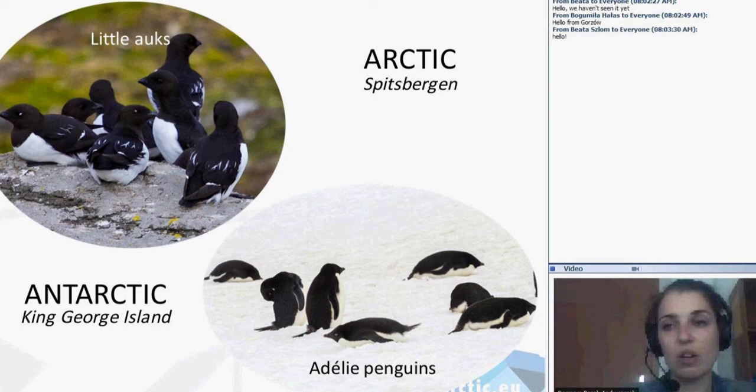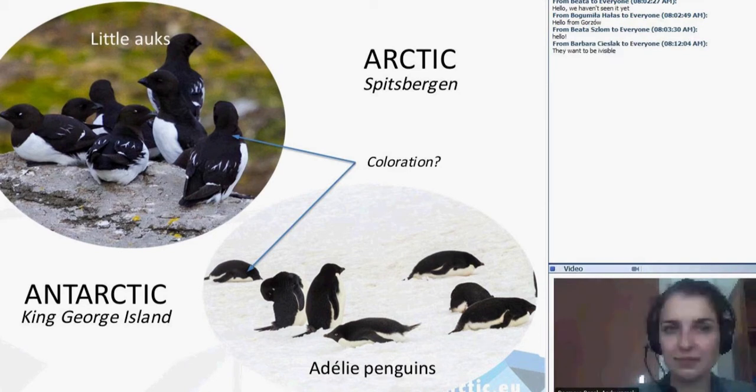There will be a question about coloration because, as you can see, they have the same white and black color. Why? The question was raised in my last lesson, so if some of you carefully heard what I was saying, you know the answer. Why are the little auk and the Adélie penguin black and white? It's not an unexpected coincidence — it's an adaptation. The answer is camouflage — they want to be invisible.